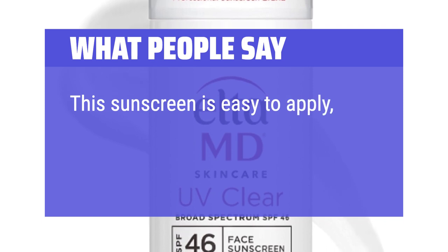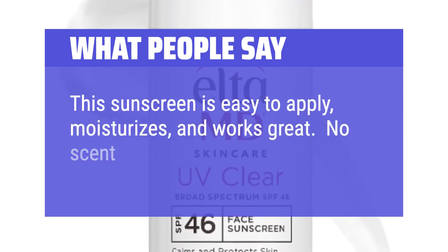This sunscreen is easy to apply, moisturizes, and works great. No scent either.